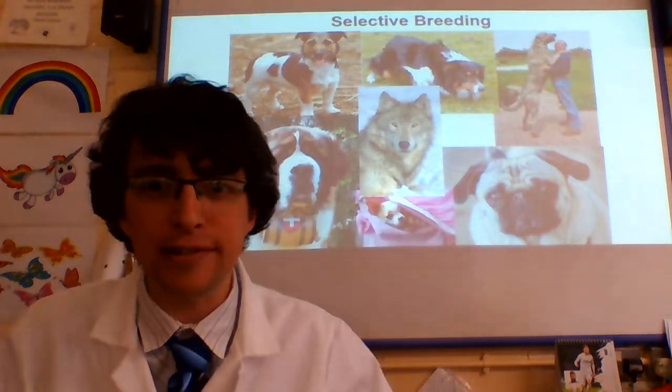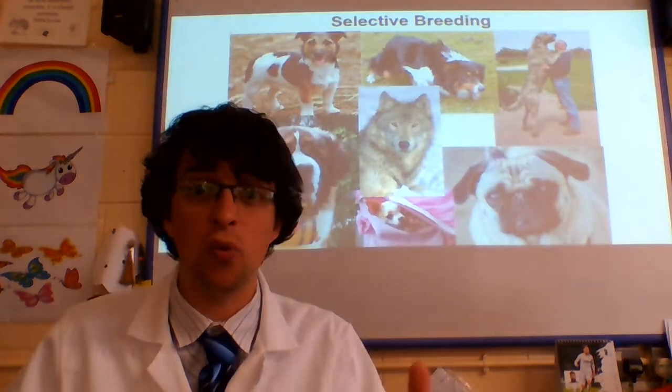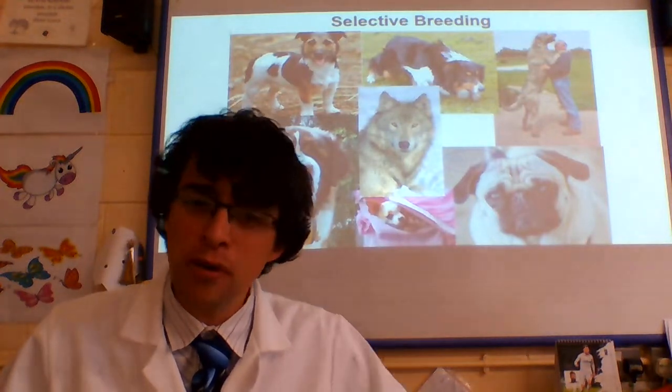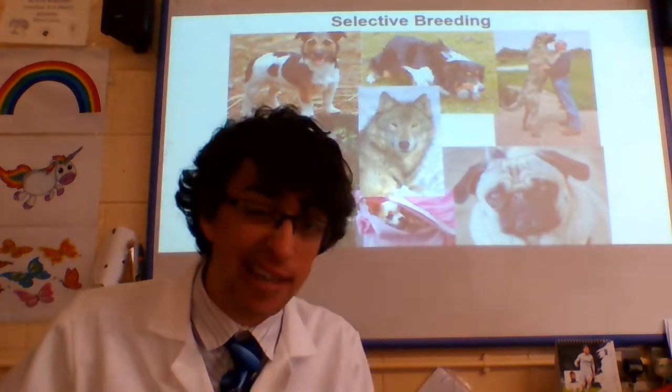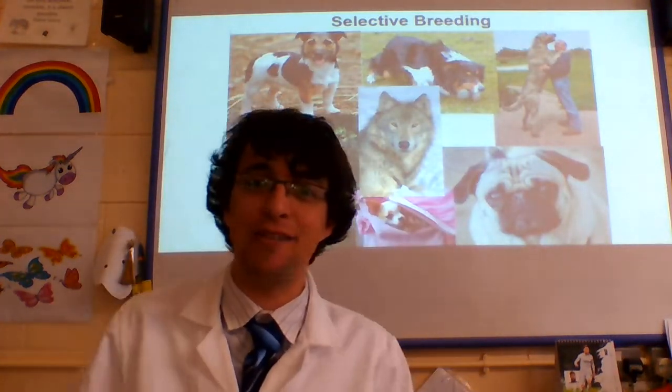I was walking down the road the other day when a dog stopped me and said, 'Mr Collier, what is selective breeding?' Now, my first thought was, of course, I wonder what selective breeding is? Can we come up with a quick definition? My second thought was, why is this dog talking to me? But these things happen in life, so we carry on.